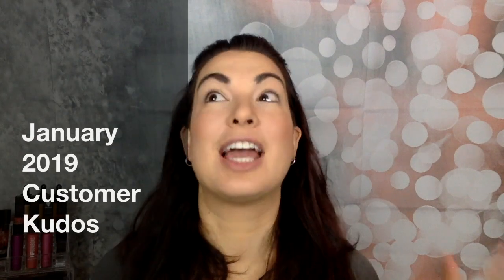I'm here to talk about the January 2018 customer kudos. I'm so excited about this kudos — it is some of my absolute favorite products at an amazing price: 30% off.